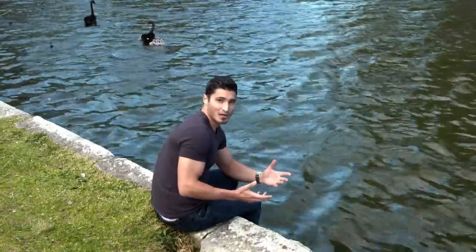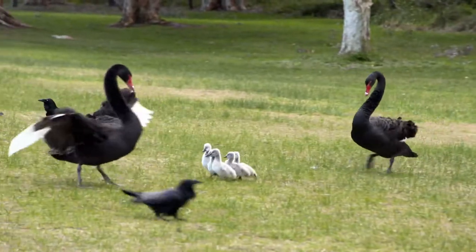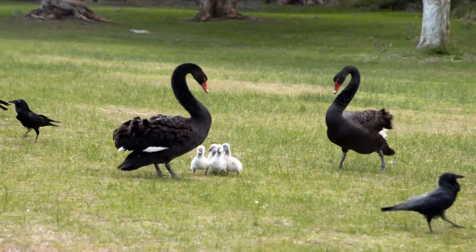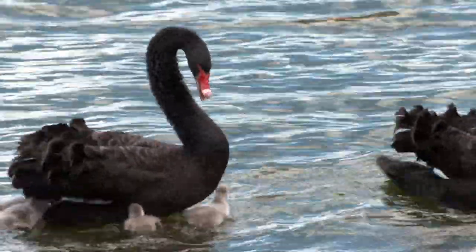All parent birds will try to protect their young in some ways. Swans will protect their birds by using their wings or their neck and beak. Even baby swans can climb onto their mum's back to try and protect themselves. Other birds, like magpies, might swoop on things threatening their nest or their babies. Even though they won't actually hit us, there are some things we can do to protect ourselves.